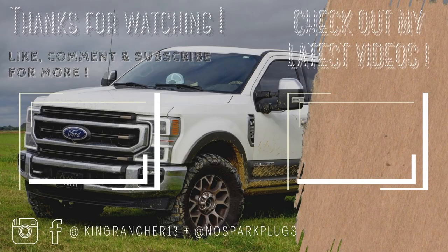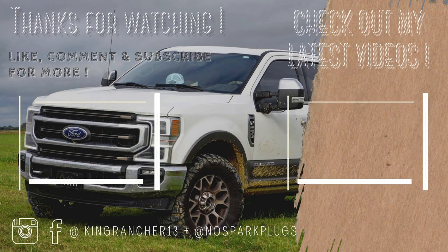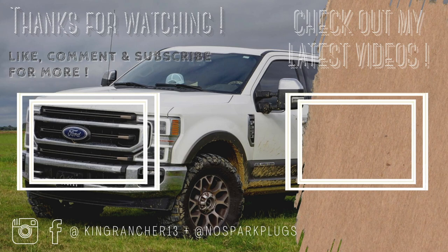Alright guys, we'll do it all right now. See you next time — bye!